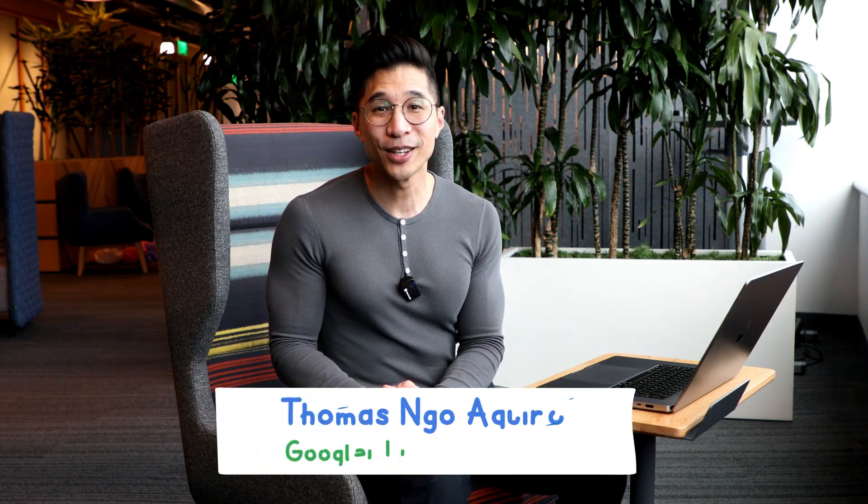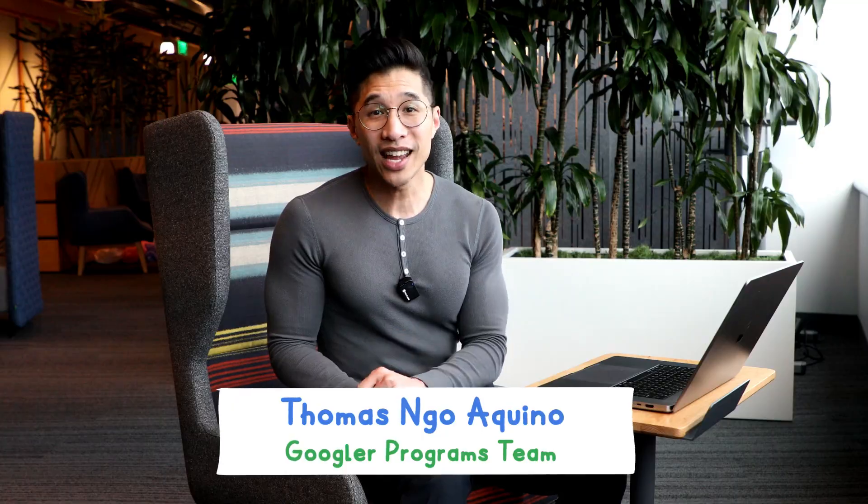Hey, welcome to another episode of A Day in the Life. My name is Thomas Ngo Aquino, and I'm your host. Today, we're taking a look behind the scenes at our strategy and operations team as part of Google's Cloud Supply Chain and Operations, or CSCO for short. Let's get started.